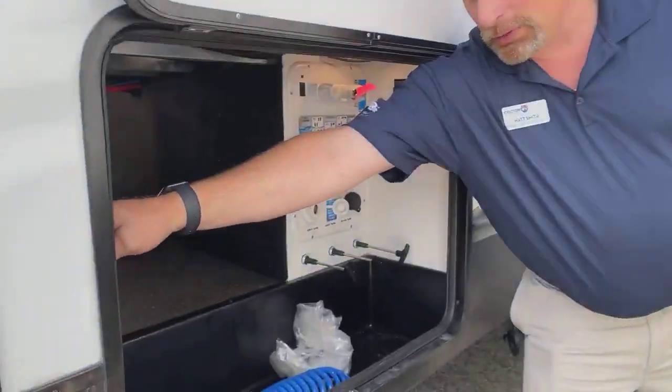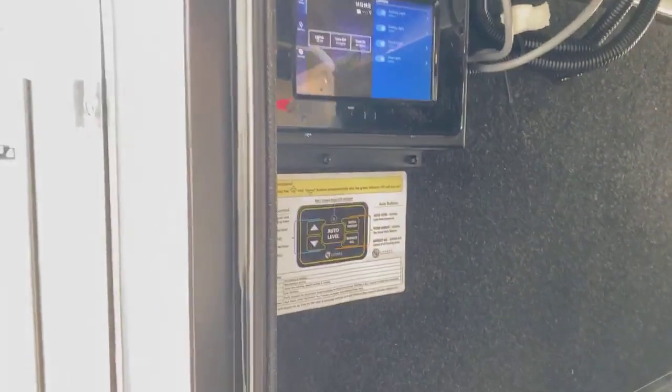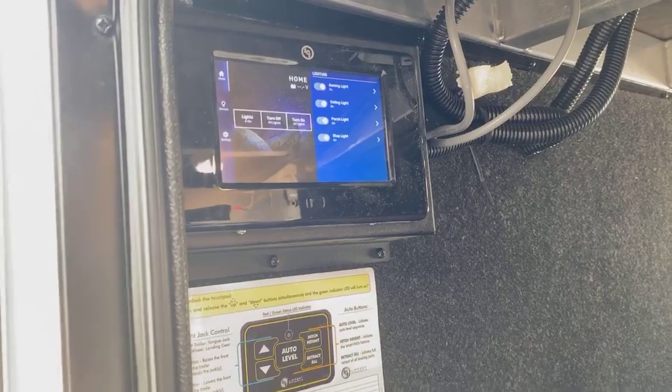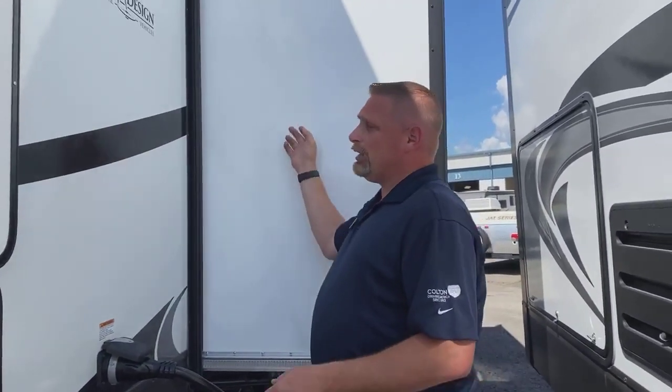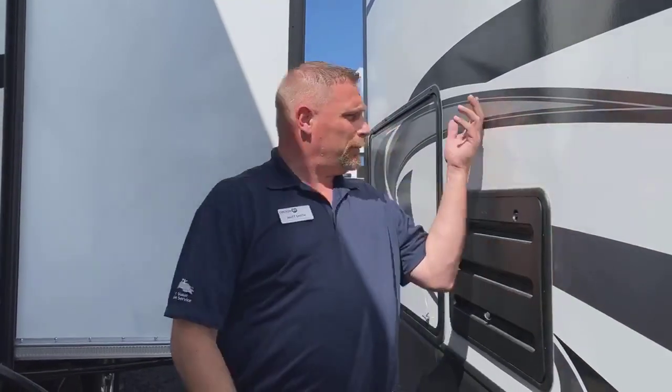Here's the touchscreen I was telling you about, made through Lippert. That's the screen you're going to pair your phone up to. Your phone's going to have the same functions as that screen. When you're out, you can open your slides up. You can stand out here and open it up — if you're close to a tree or another camper, you can do it while standing out here and make sure you're not going to hit anything.